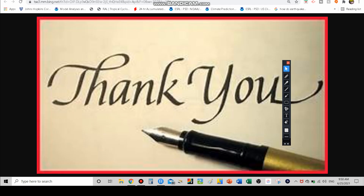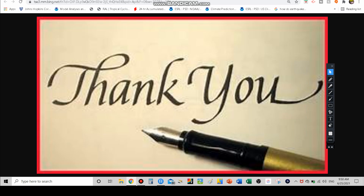That is it for today's video. Thank you guys for watching — stay tuned for more updates. I am The Weather Dude, signing off. Till next time, I'll catch you guys in the next video.